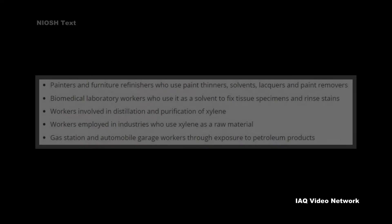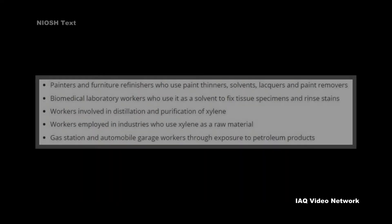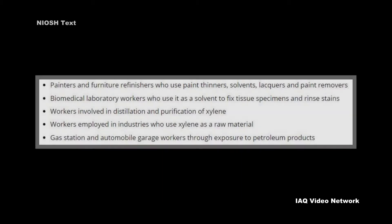Some examples of workers at risk of being exposed to xylene, according to NIOSH, include painters and furniture refinishers who use paint thinners, solvents, lacquers, and paint removers, as well as biomedical laboratory workers who use it as a solvent to fix tissue specimens and rinse stains.